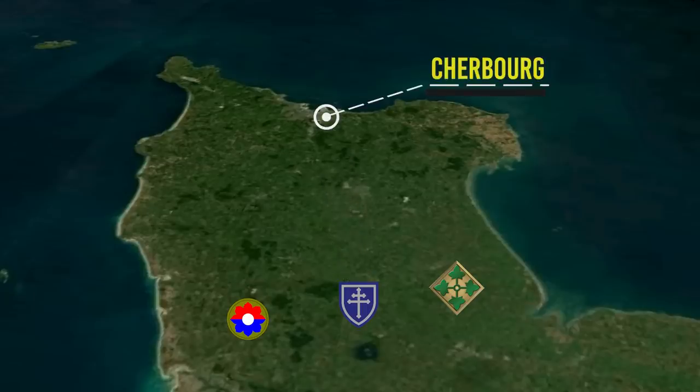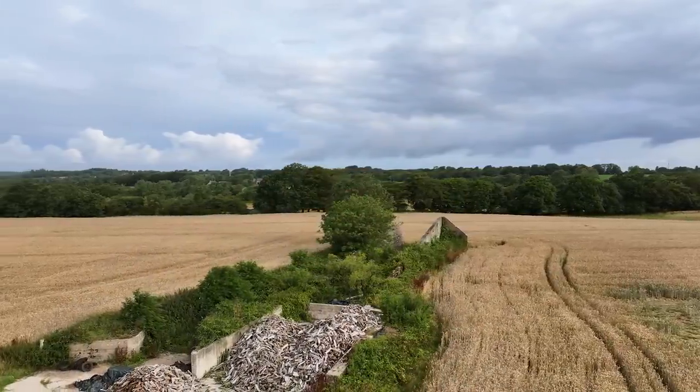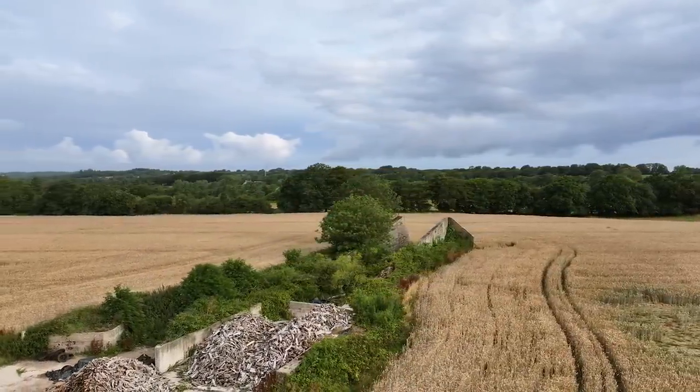In the third week of June 1944, the 8th Infantry Regiment of the 4th Infantry Division, as they were making their way to the north, came across something kind of interesting that we're going to take a look at today.